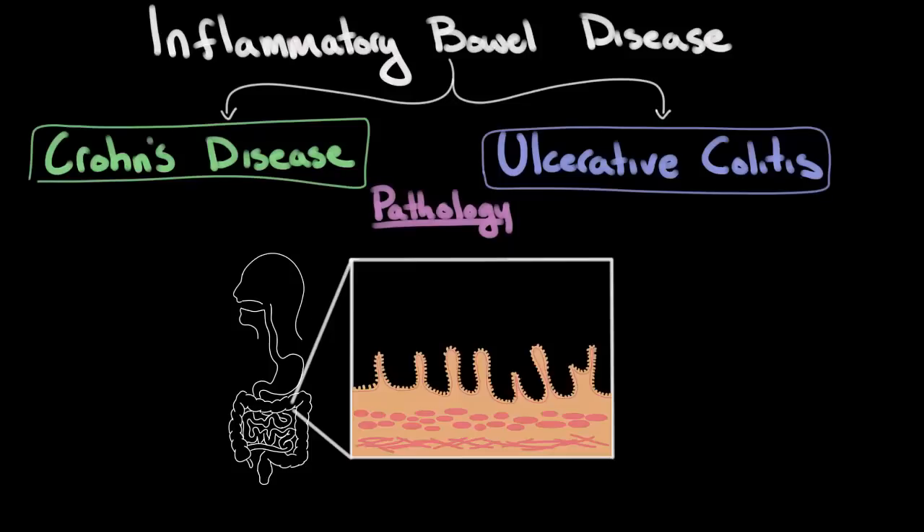Here we have a diagram of the wall of a segment of the intestine. Imagine this is the inside of the intestine where food travels through and gets absorbed through the wall into the bloodstream. There are three distinct layers to this intestinal wall: the one closest to the inside is known as the mucosa, then below that is the submucosa, and the third and innermost layer is known as the muscularis externa, which contains the muscle fibers that help move food along through the digestive tract.